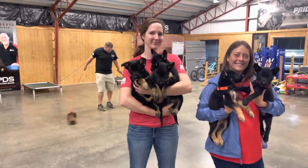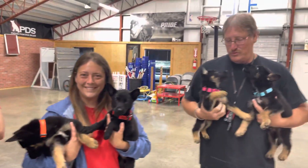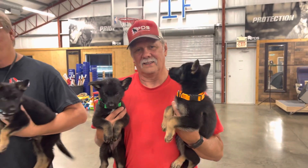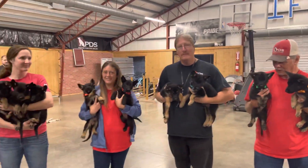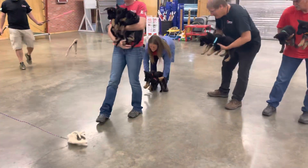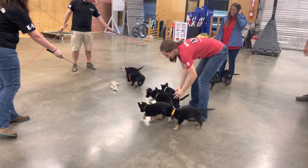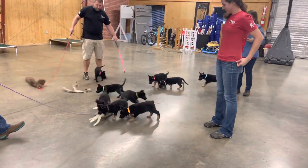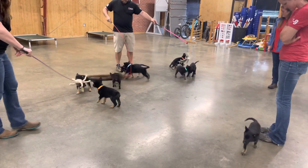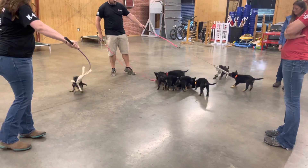We're going to have a look at the pea litter puppies. They're seven weeks old now. We're going to get ready to evaluate them a little bit and have a look at their drive. So we're going to set them all down, let them run around and see who likes to chase, grab, and bite. Prey drive is an important indicator of our ability to raise and train these dogs for personal protection.